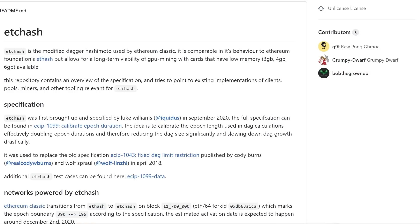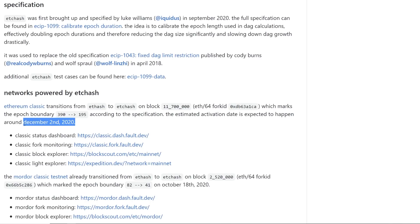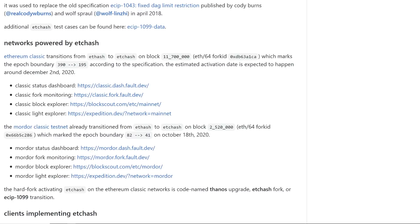In a couple of weeks, by December 2nd, that's when the hard fork is going to happen, lowering the DAG from 390 to 195. That is going to bring the DAG size down to about 2.5 gigabytes. So three gigabyte cards are going to be able to mine Ethereum Classic starting on December 2nd, 2020. It's going to happen on block 11,700,000 — a milestone you should remember.